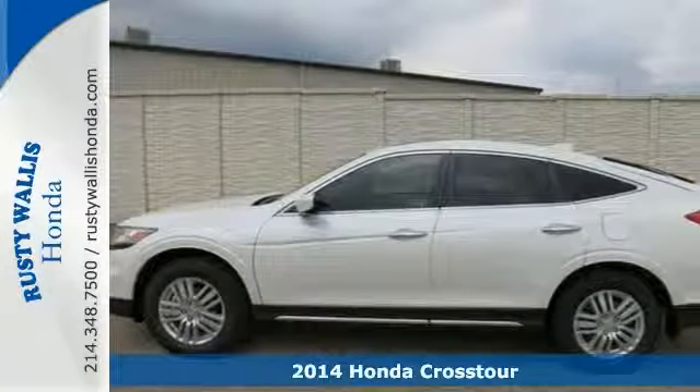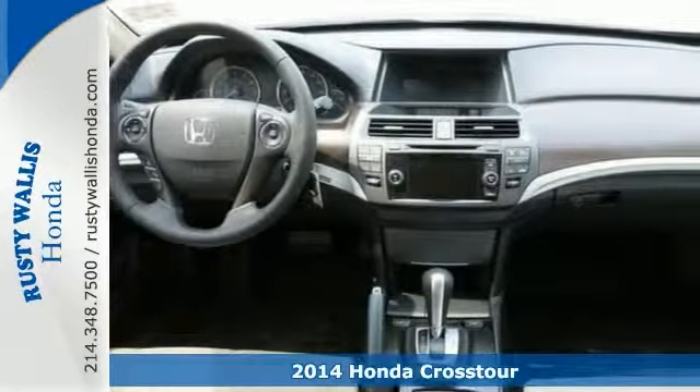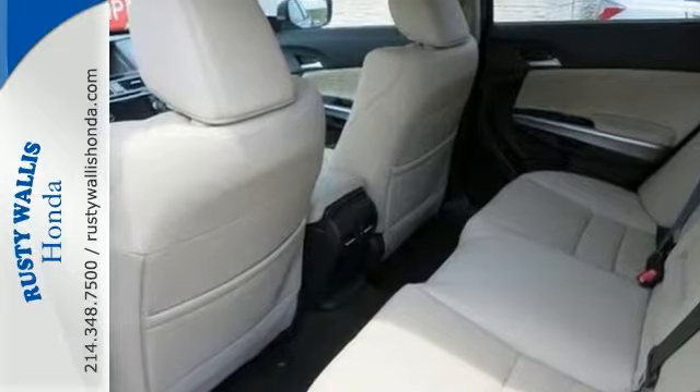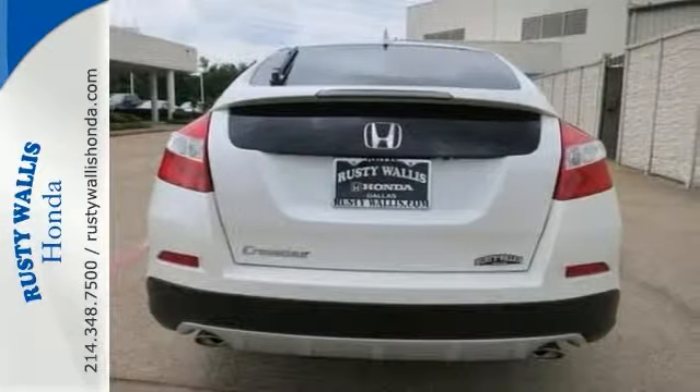Want to stretch your purchasing power? Here's a superb 2014 Honda Crosstour. It has alloy wheels, a power moonroof, multifunction steering wheel, and convenient backup camera. It's attractive and just needs a new home. We would love to have you stop in and take it for a test drive.